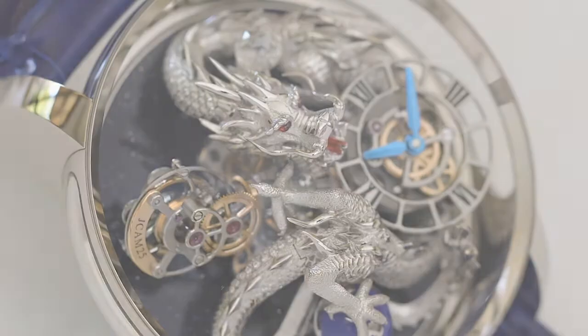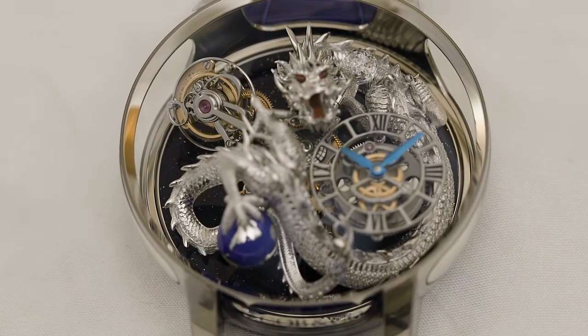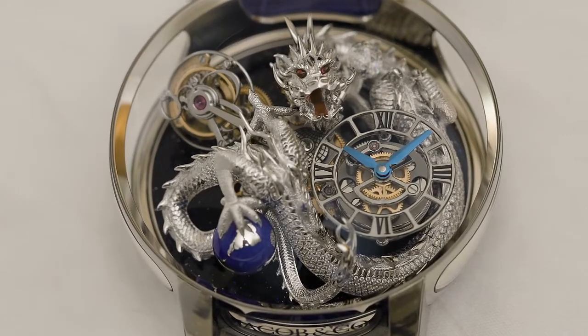Done entirely by hand, the 18 karat white gold dragon is so lifelike it appears to be guarding the sophisticated double axis tourbillon movement of the Astronomia.